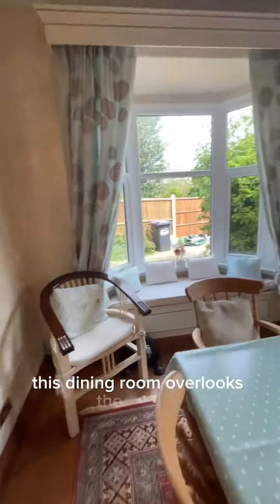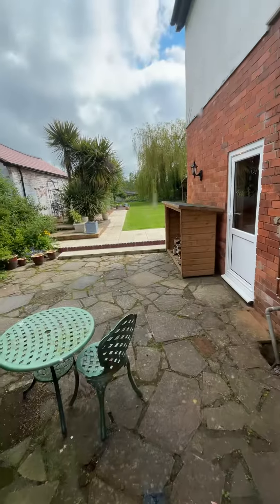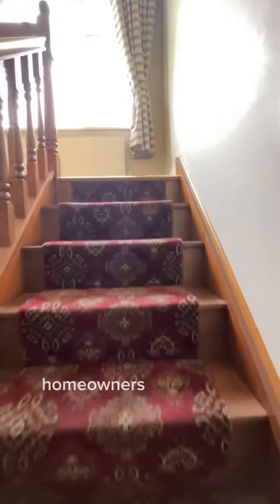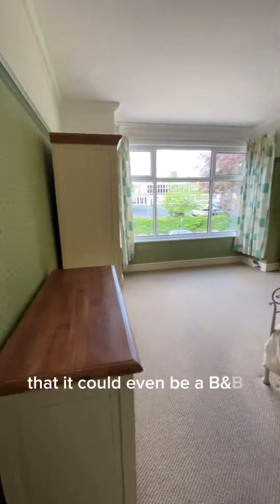This dining room overlooks the garden and we also have a bay seat in there. This home is set up for larger families or homeowners that like to entertain. We have so much space here — it could even be a B&B.